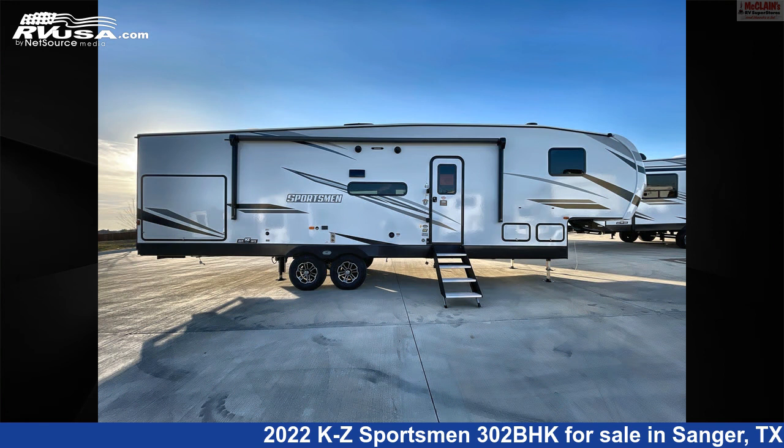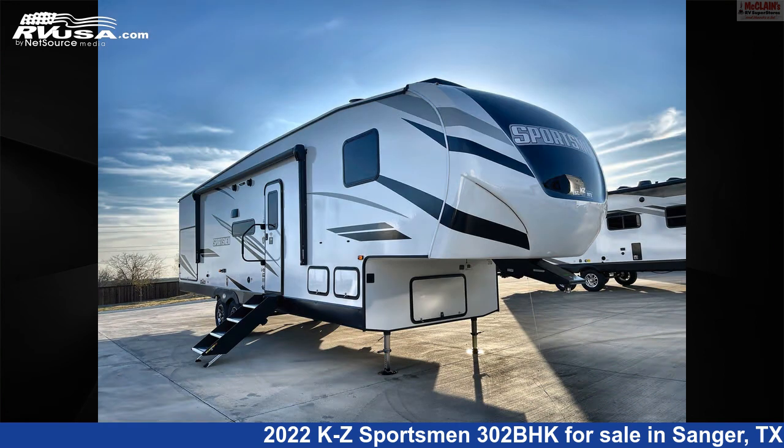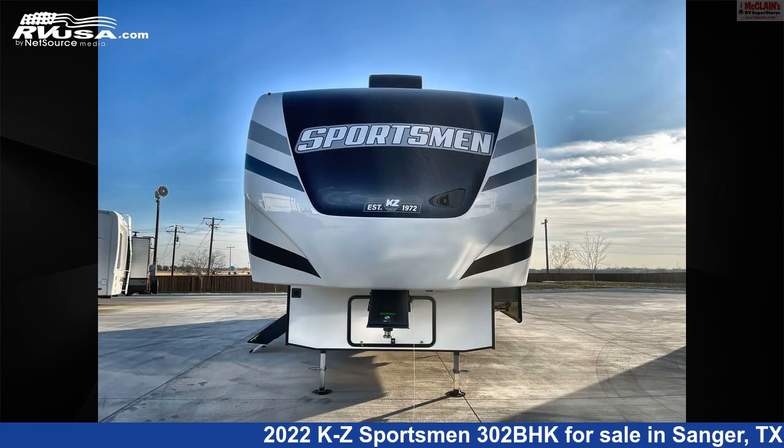The floor plan layout of this fifth wheel features bath-and-a-half, bunk beds, bunkhouse, front bedroom, mid-kitchen, outdoor kitchen, and a U-shaped dinette.